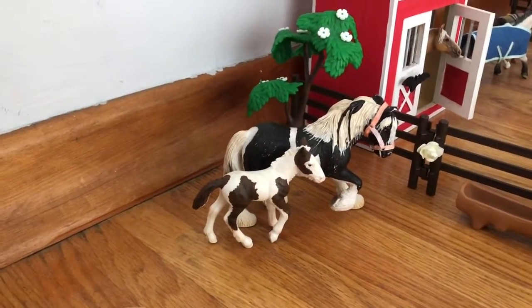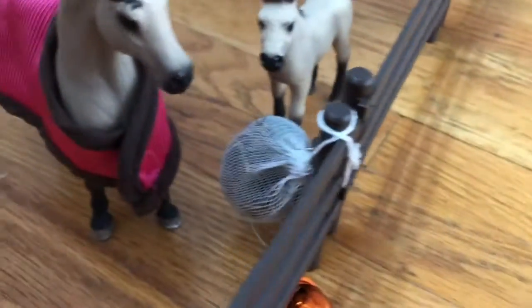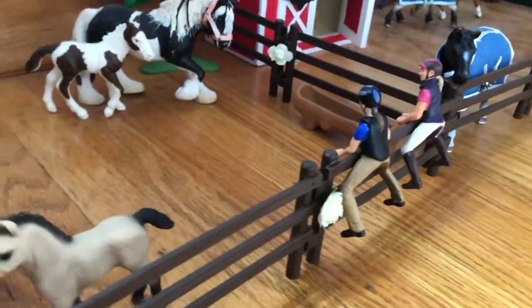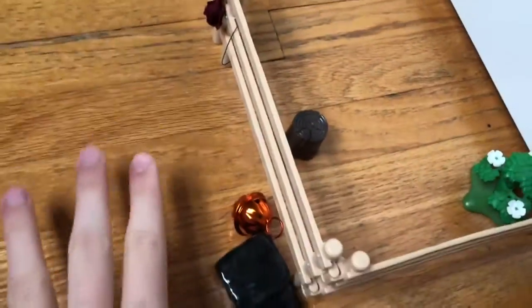Back there we have Destiny and her foal Ziggy. My barn actually looks much better on camera lighting-wise, so we're just going to go with that. They have a hay net I made and a water trough. Their decorations are along the fence, and also along the fence we have Leah and Abigail who are just looking at them.